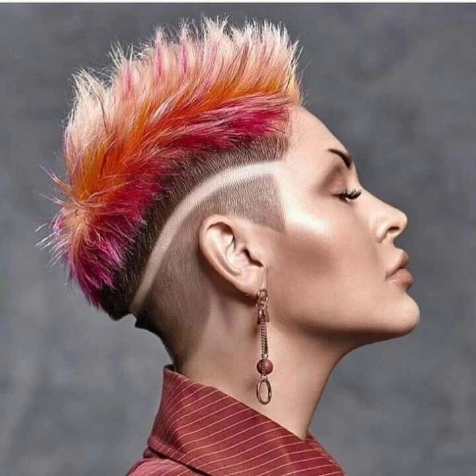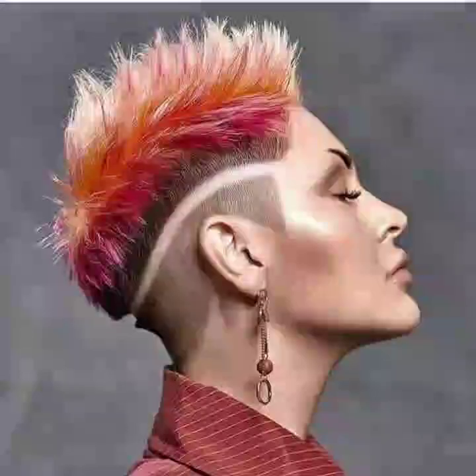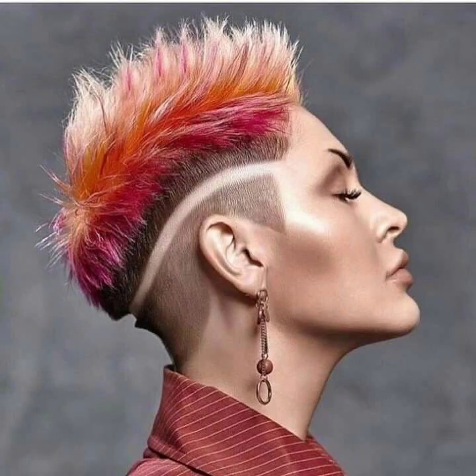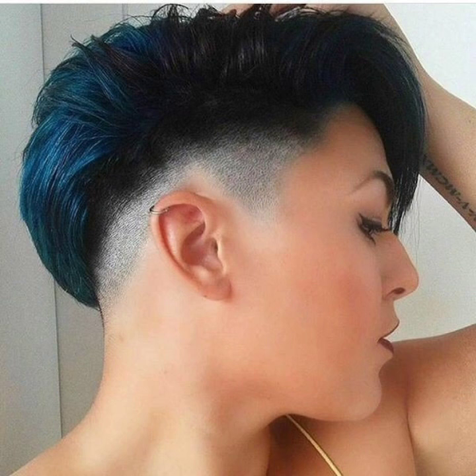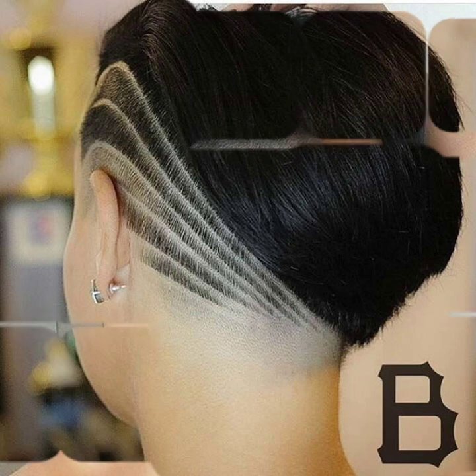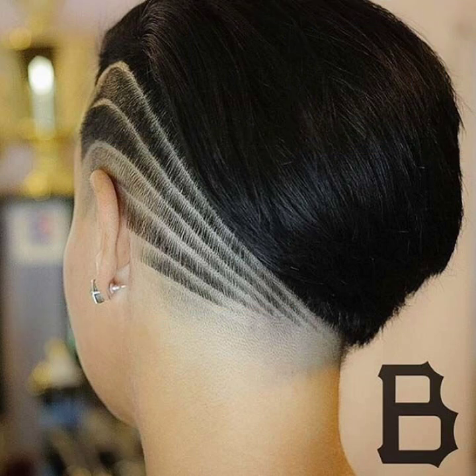Hey guys, welcome back to my YouTube channel Fashion Girly Hacks. How are you? I hope you're fine and doing well with good health and happiness. This is me, Asya, and today I show you in this video...